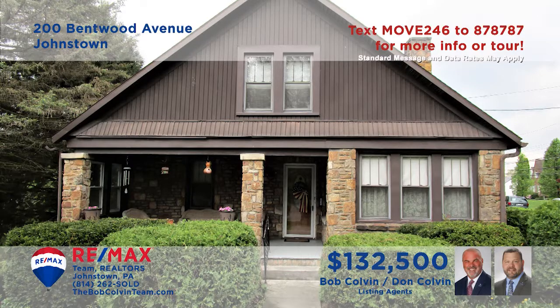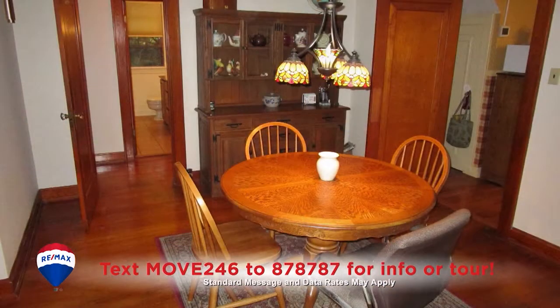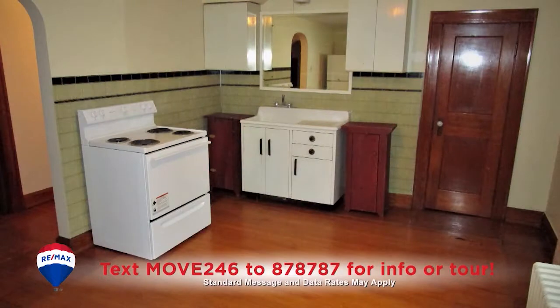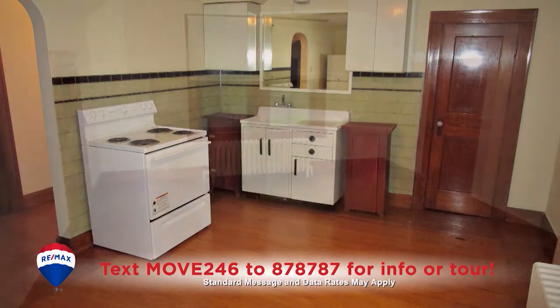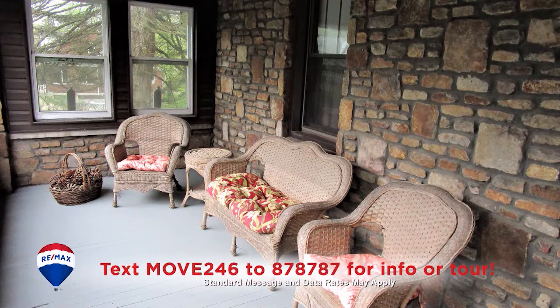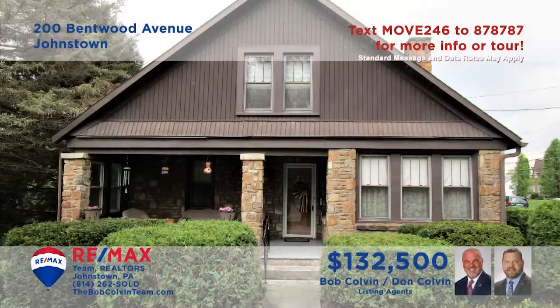The Bob Colvin Team invites you to see this Johnstown home with fine details. Everywhere you look throughout the home, you'll see hardwood floors that will make your furnishings look great. The second floor includes an additional kitchen and living space for extended stay guests. Don't miss the roomy covered porch for conversations with the neighbors. So much more to see here — get all the details from a member of the Bob Colvin Team.